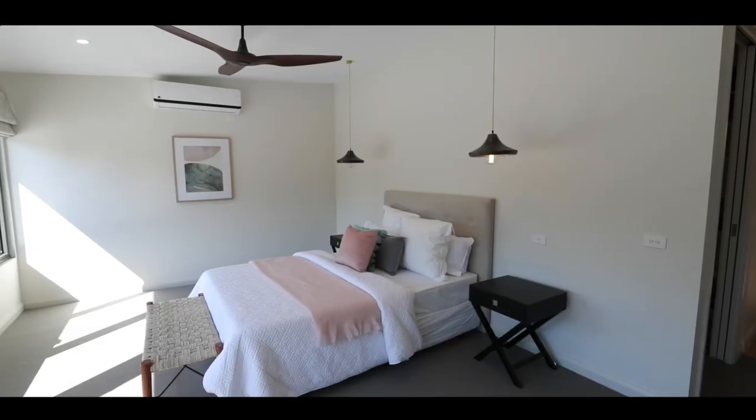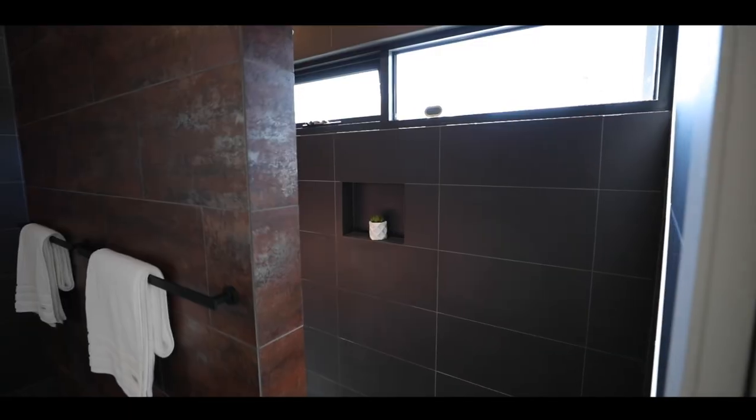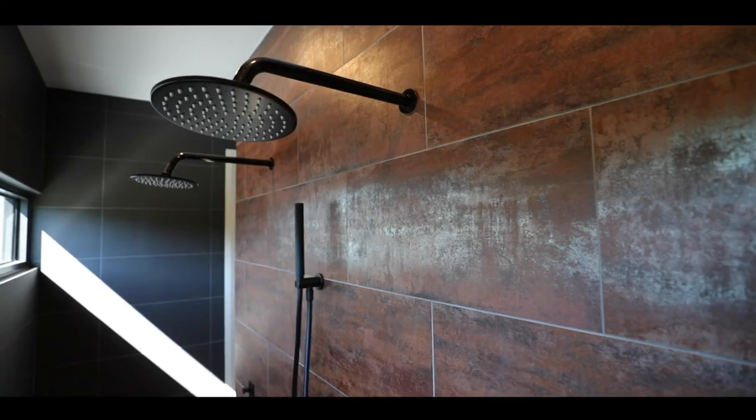The upstairs master bedroom is generous in size, with a walk-in robe and a luxurious ensuite.